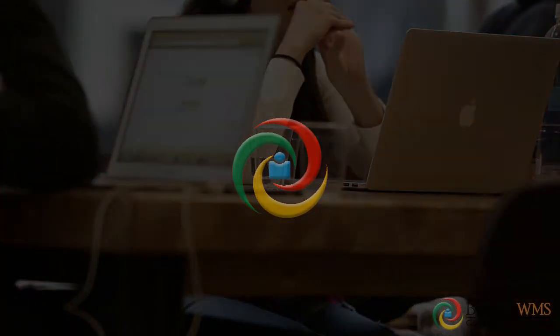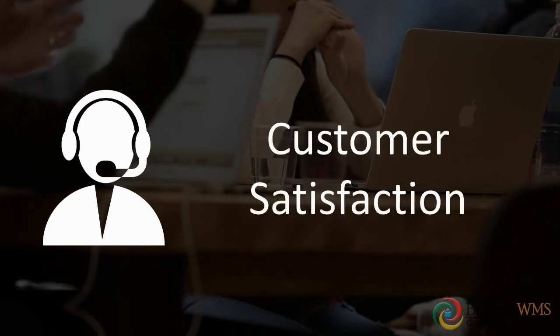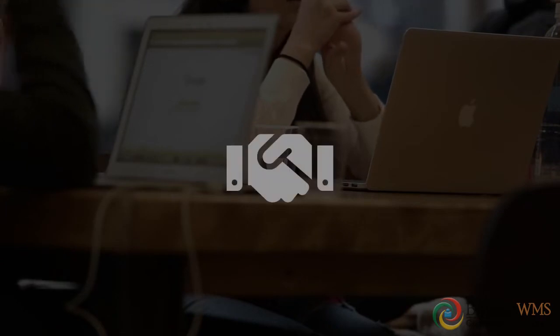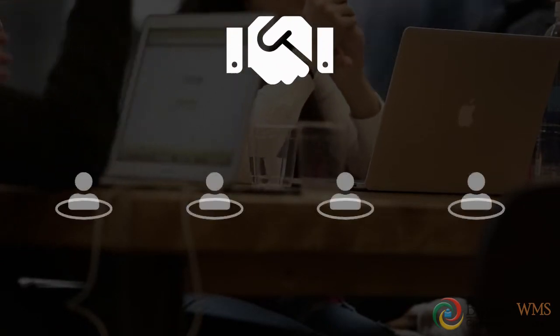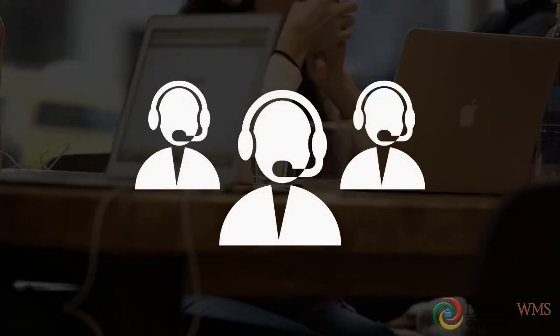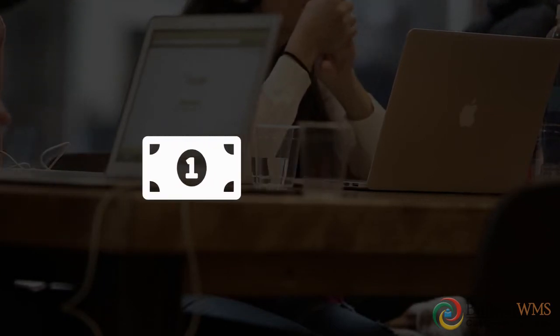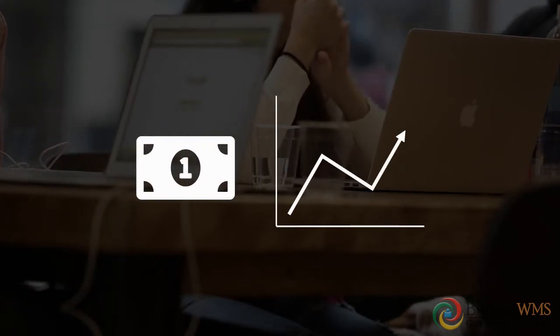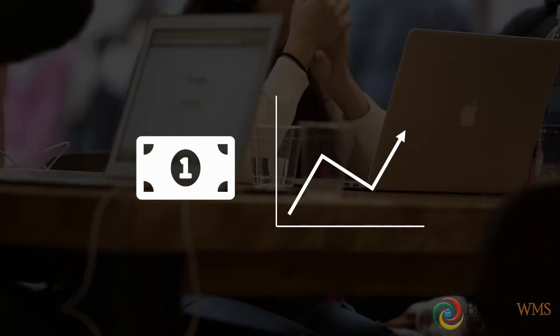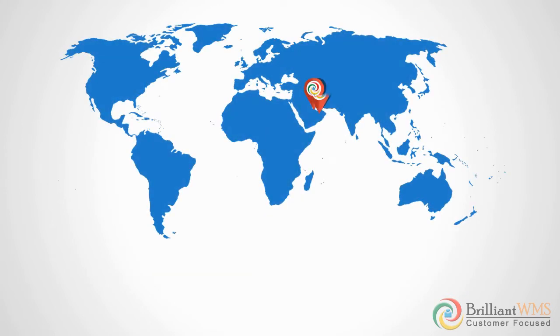At Brilliant, we provide comprehensive training material and around-the-clock support, assuring high customer satisfaction. We are committed to working alongside your team to establish a productive and coherent relationship. Our tech experts focus on knowledge transfer so your team can achieve lower cost of ownership and higher satisfaction. Brilliant's offices and channel partners cater to customers across the globe in regions like the Middle East, Asia, North America, and Europe.